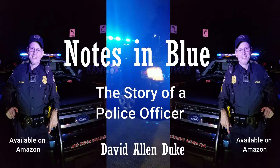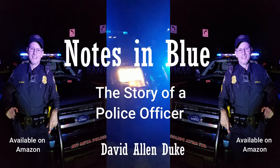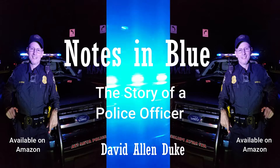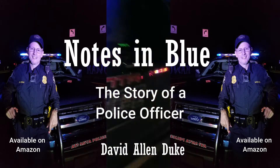This video is brought to you in part by the book Notes in Blue, the story of a police officer, by David Allen Duke. Now back to our tour of Tate and Ball Ground, Georgia.